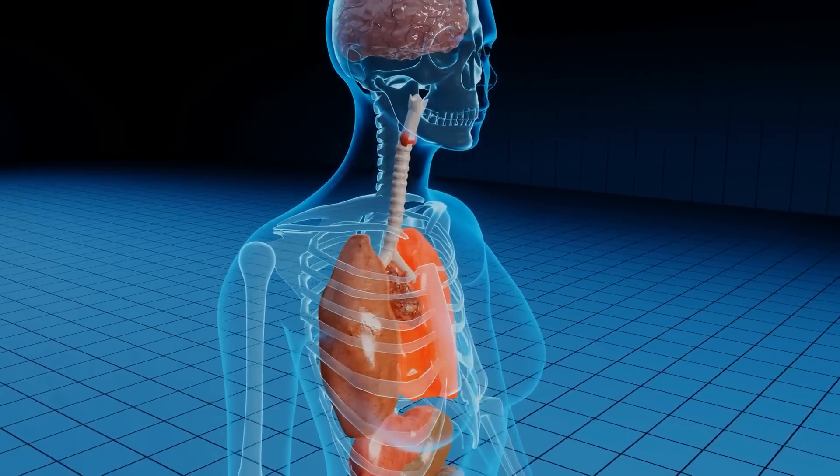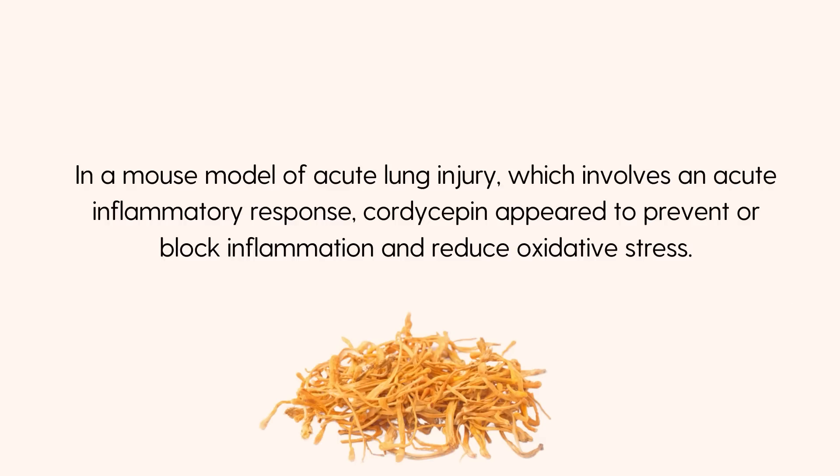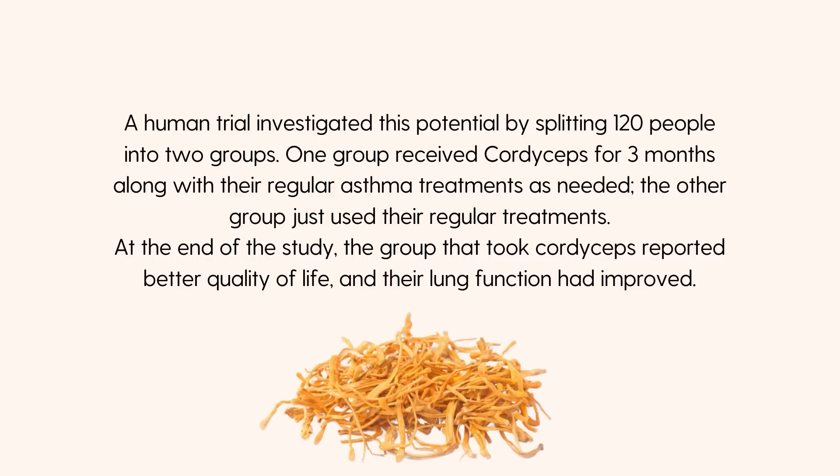Related to energy and endurance are the potential benefits cordyceps might have on lung health. Practitioners of traditional Chinese medicine believe cordyceps can help clear excess phlegm and improve lung function, and it has traditionally been used to address respiratory issues. Studies on lung inflammation, lung scarring, and lung injury offer some support to this. In a mouse model of acute lung injury, cordyceps appeared to prevent or block inflammation and reduce oxidative stress. A human trial also investigated cordyceps and asthma by splitting 120 people into two groups — one received cordyceps for three months alongside their regular treatments, the other used only regular treatments. The group that took cordyceps reported better quality of life and improved lung function.